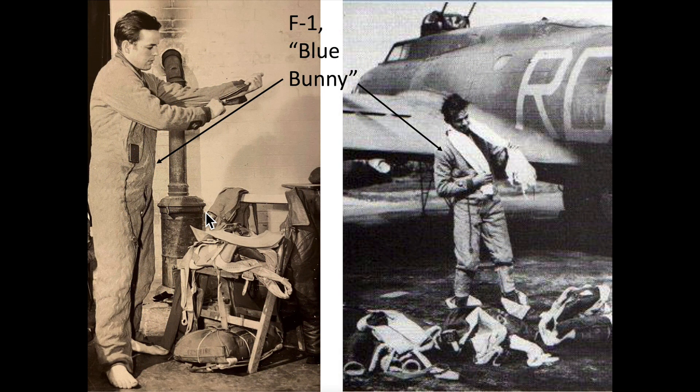F1 blue bunny suits had a reputation for failing in service. Many crew members suffered burns when the suits shorted out. One issue was the robustness of the electrical wiring — waist gunners sometimes operated their flexible mount machine guns while on their knees, and the suit's wires would often fail at this location.